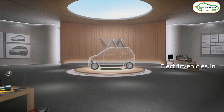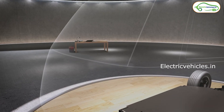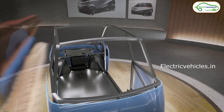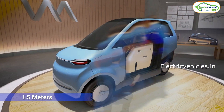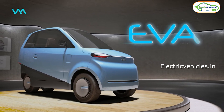A Pune-based startup company called Viway Mobility is developing a mini electric car called EVA which can charge on its own using a solar panel. If you look at the dimensions, it comes with 3.6 meters length, 1.1 meter width and 1.5 meters height. So this is a slim and compact electric car.